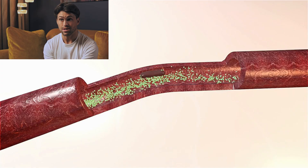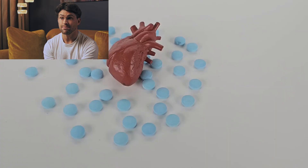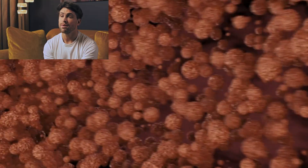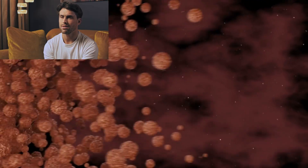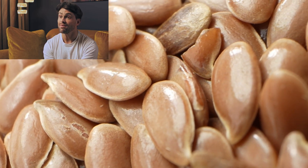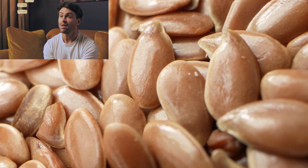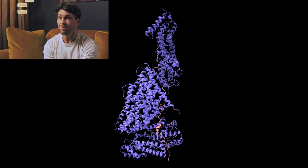Its primary action is breaking down fibrin, a protein that forms the structural foundation of blood clots. This fibrinolytic activity helps dissolve existing clots and may prevent new ones from forming. But that's just the beginning — nattokinase also enhances your body's natural clot-dissolving system by increasing tissue plasminogen activator (tPA) levels while reducing plasminogen activator inhibitor-1 (PAI-1), which normally slows down clot breakdown.